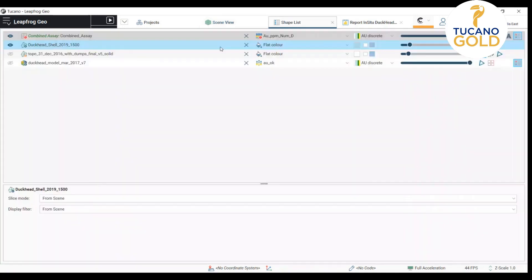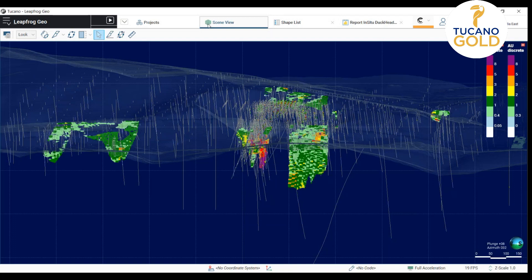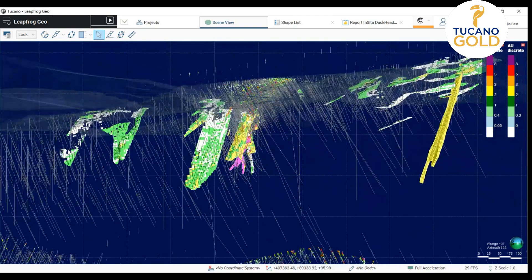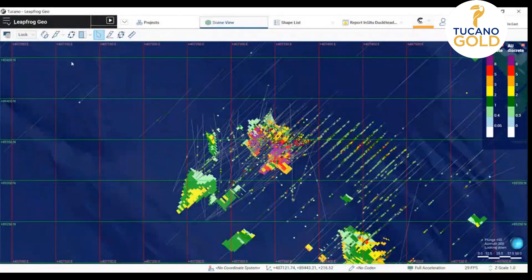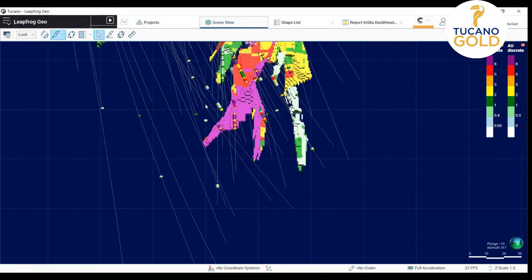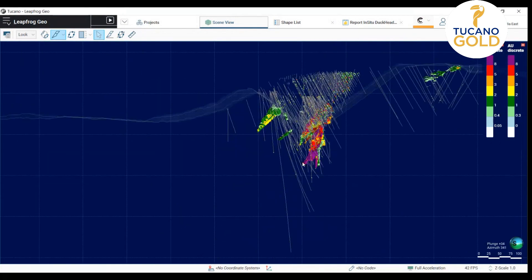Now I'm showing you the block model itself. The Duckhead target body is very well modeled. And we understand that it may not have lateral and further down continuity, because there are lots of drill holes already. But there's great potential in the areas surrounding it.